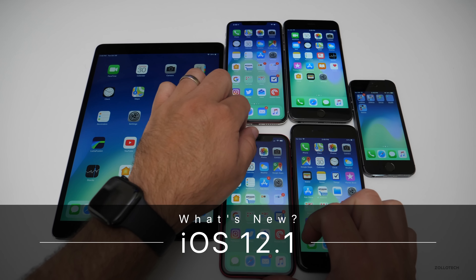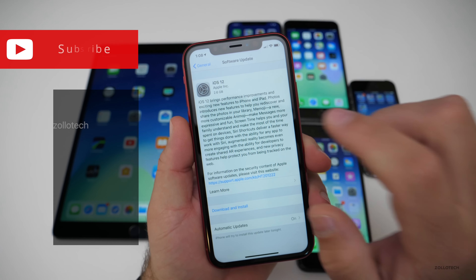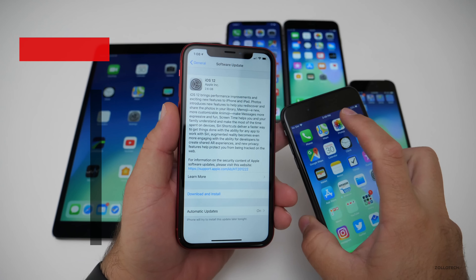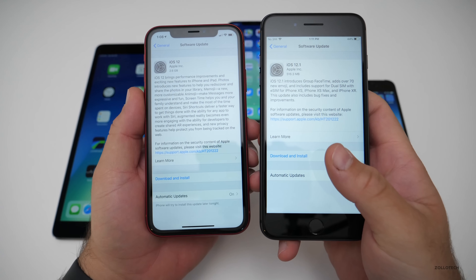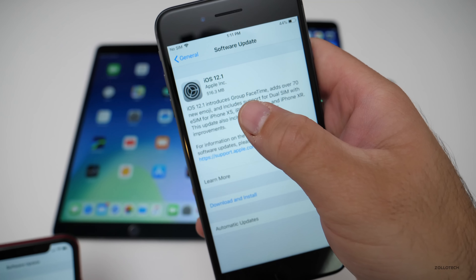Hi everyone, Aaron here for Zollotech. Today Apple released iOS 12.1 to the public. However, for some people it was coming up as iOS 12 if you were on the public beta. But if you're not on the public beta or the developer beta, you get 12.1, and it came in at 516.3 megabytes.